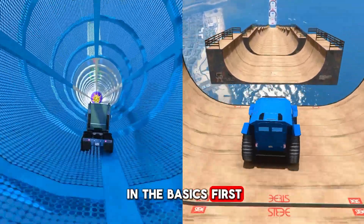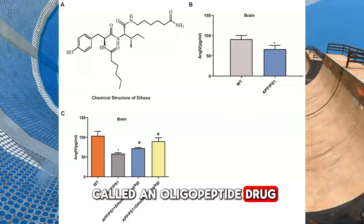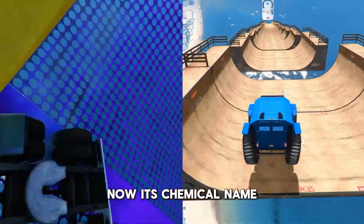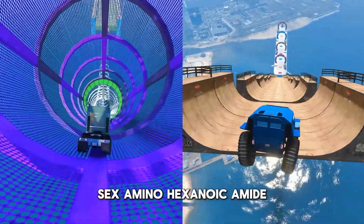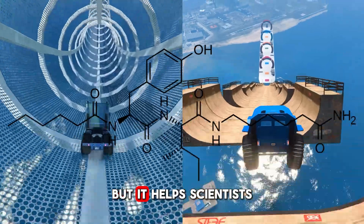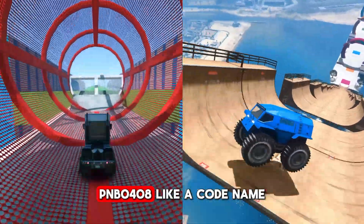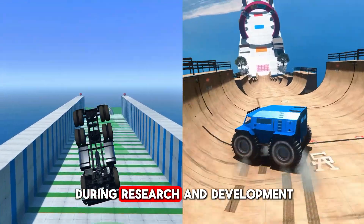So what is dihexa? Dihexa is an oligopeptide drug — peptides being small chains of amino acids, the building blocks of proteins. Its chemical name is N-hexanoic tyrile 6-aminohexanoic amide, which helps scientists pinpoint that specific molecule. You might also see it called PNB0408, an internal code used during research and development.